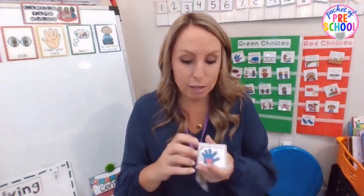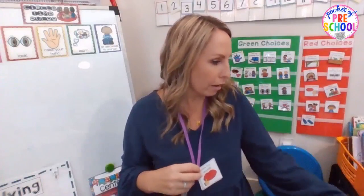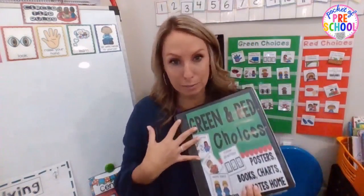Keep expectations clear and mostly positive. I always make my green choices more numerous than my red choices. At the beginning of the year, start with fewer choices so it's not overwhelming. I keep them on a necklace so I can use them anywhere — in the classroom, hallway, or playground. The green and red choices pack on TPT comes with tons of choice cards, and you put up the behaviors you're seeing, which may change throughout the year.